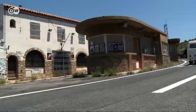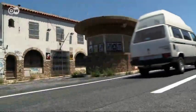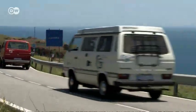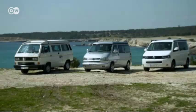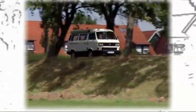Past abandoned customs houses, across the border to Spain. Since it first came out in 1988, the California has remained much the same — the first generation, based on VW's T3 bus, made a hit with its versatility.